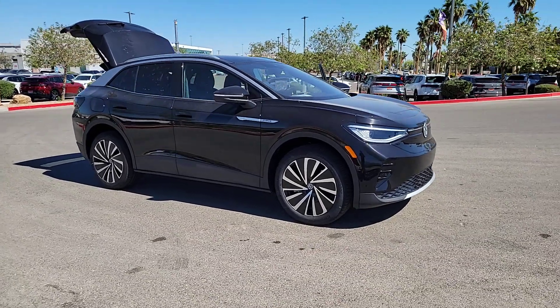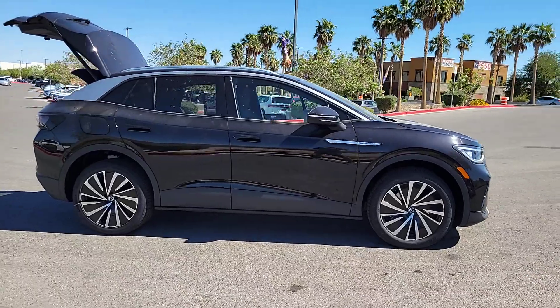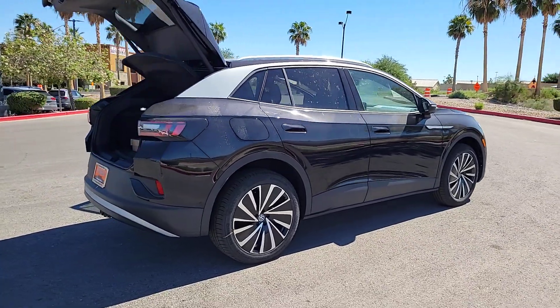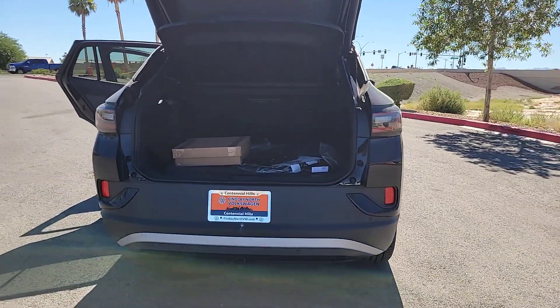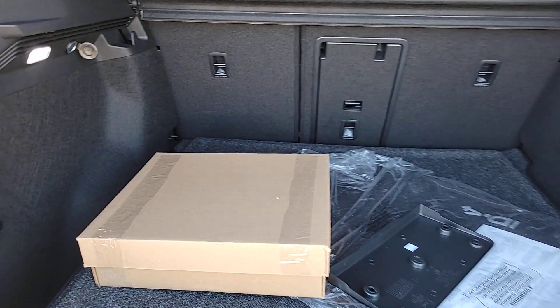Get acquainted with the 2023 Volkswagen ID.4. Enjoy peace of mind and sleek style in this roomy ID.4. This extraordinary EV brings you the comfort and versatility of an SUV, advanced driver assist safety features, touchscreen controls, flexible charging options, and a generous range so you can drive boldly into the future.